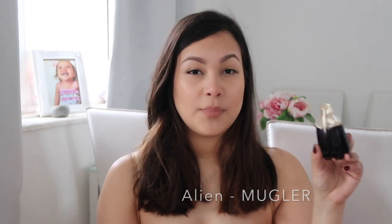My next fragrance is Alien. I used to have the purple bottle, but the lid was broken and it wouldn't spray, so I took it back and they gave me a new lid. The top notes are jasmine sambac, the heart notes are cashmere wood, and the base notes are white amber. This is a really great perfume — it's very strong, it does linger on clothes a lot, and I really love it.